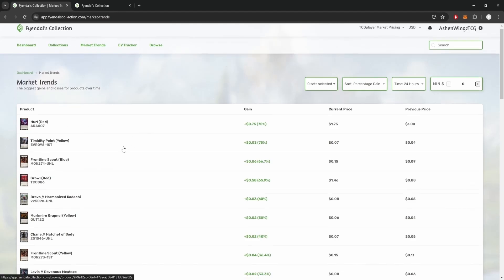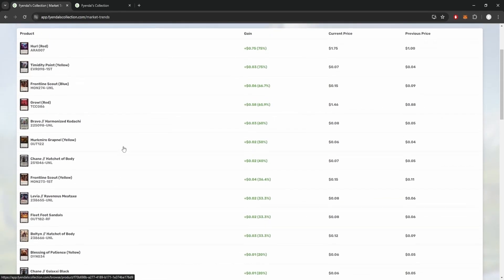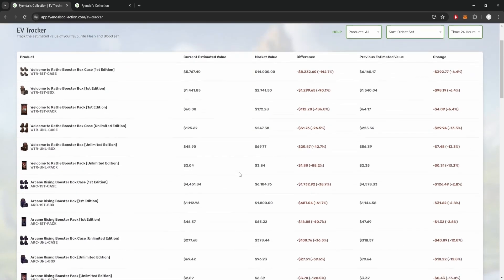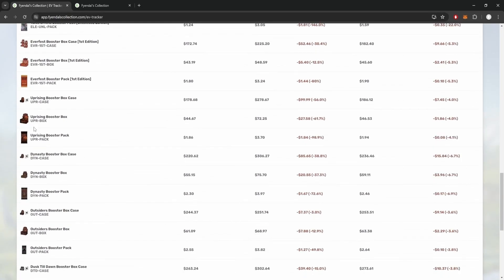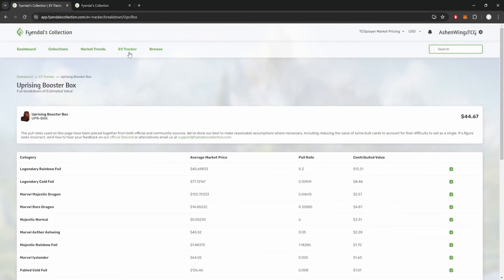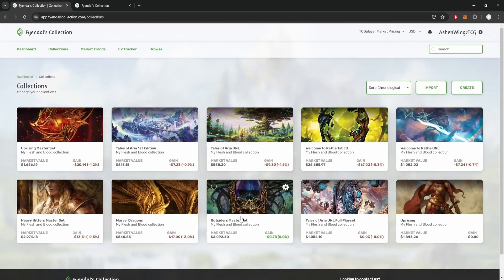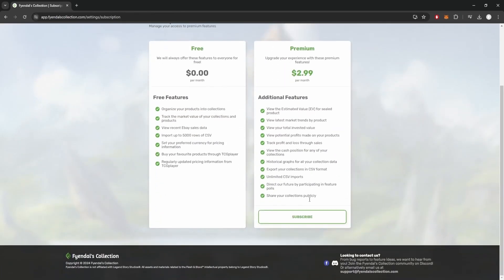Market Trends is a great way for you to see what's hot in the Flesh and Blood market and may even give you some insight into what you should pick up for your own collection. The EV Tracker tool is another great example of the data that Fyendal's Collection can provide. Tired of wondering if you're going to get hosed if you buy a booster box or even a case? The EV Tracker is constantly updated to show what your estimated value is on each Flesh and Blood sealed product, which is great for sealed collectors or people looking to get into the single-selling business. All of these tools and more are available to you for just $3 a month, but how about a free month's trial of the site before you settle in?